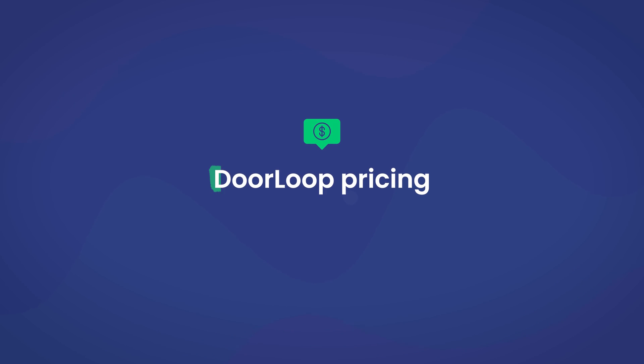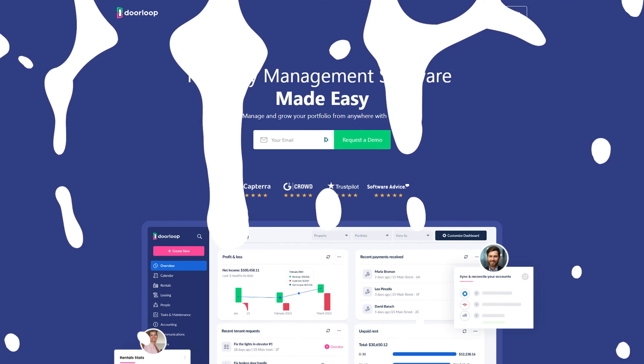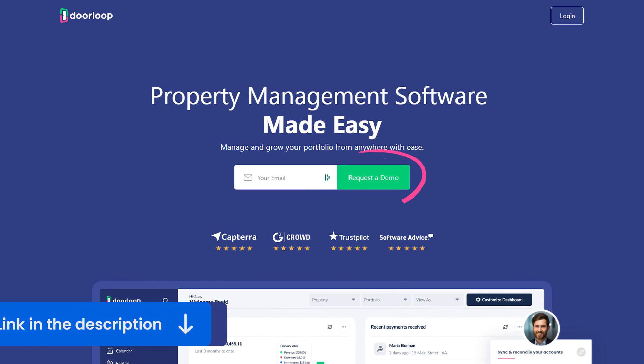If you're interested in all these features and many more, DoorLoop starts at just $49 per month on the annual plan. If you want to see what DoorLoop is all about, make sure to schedule a free demo today — the link is down in the description below.